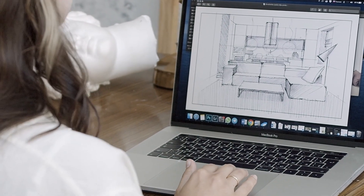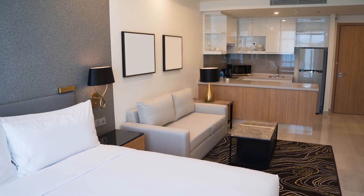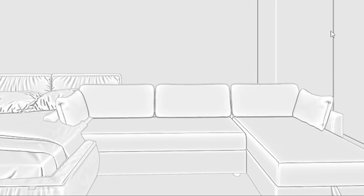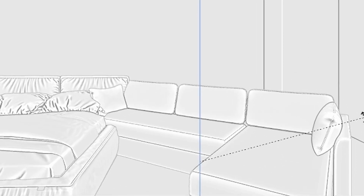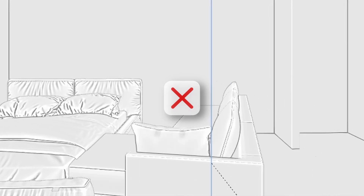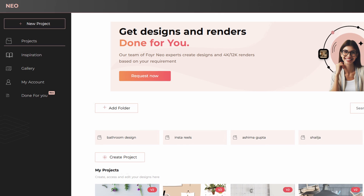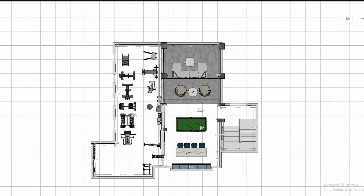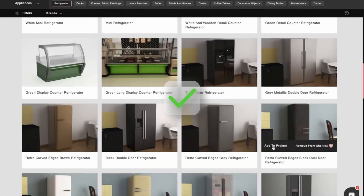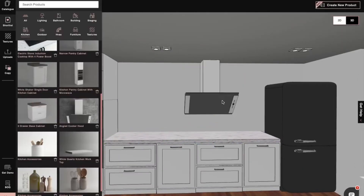Let's talk about accuracy — interior design is all about precision, but some tools make it nearly impossible to achieve the exact measurements you need. Picture this: you're designing a compact studio apartment and every inch counts. You've meticulously planned for a modular sofa that doubles as a bed, but the software doesn't let you adjust its size to fit the space perfectly. With Foyrneo, you can fine-tune dimensions with precision, ensuring every piece fits seamlessly no matter how small or unconventional the space.